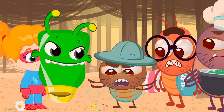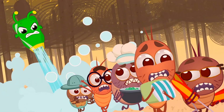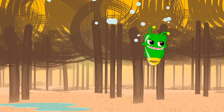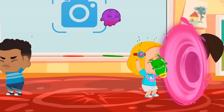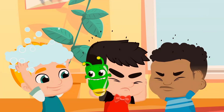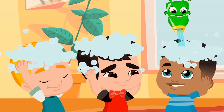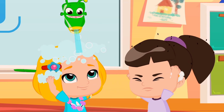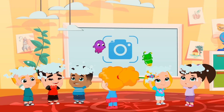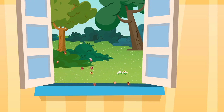Come on, attack! Run, little lice — we want you out of our heads. Now let's shampoo the children as well. Good job, Groovy — it seems it's working. Guys, they're leaving. Congratulations!